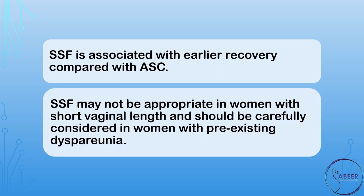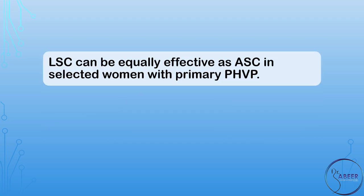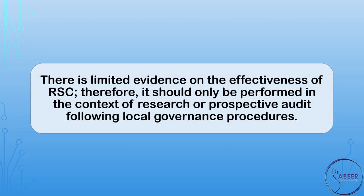SSF may not be appropriate in women with short vaginal length, and should be carefully considered in women with pre-existing dyspareunia. Laparoscopic sacral colpopexy, or LSC, can be equally effective as ASC in selected women with primary post-hysterectomy vaginal vault prolapse. LSC can include mesh extension or be combined with other vaginal procedures to correct other compartment prolapse. There is limited evidence on the effectiveness of robotic sacral colpopexy, or RSC; therefore, it should only be performed in the context of research or prospective audit following local governance procedures.